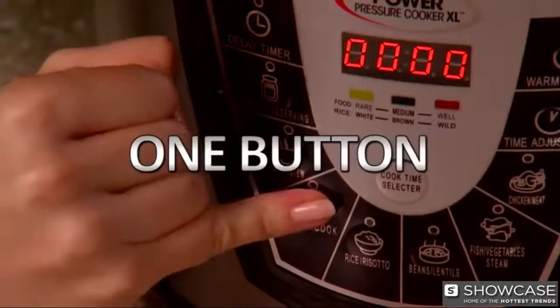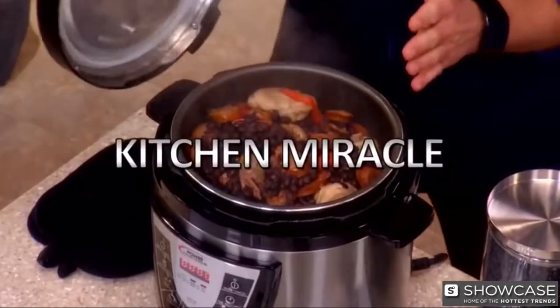The Power Pressure Cooker XL is the one-button, one-pot kitchen miracle that makes delicious homemade meals everyone will enjoy.